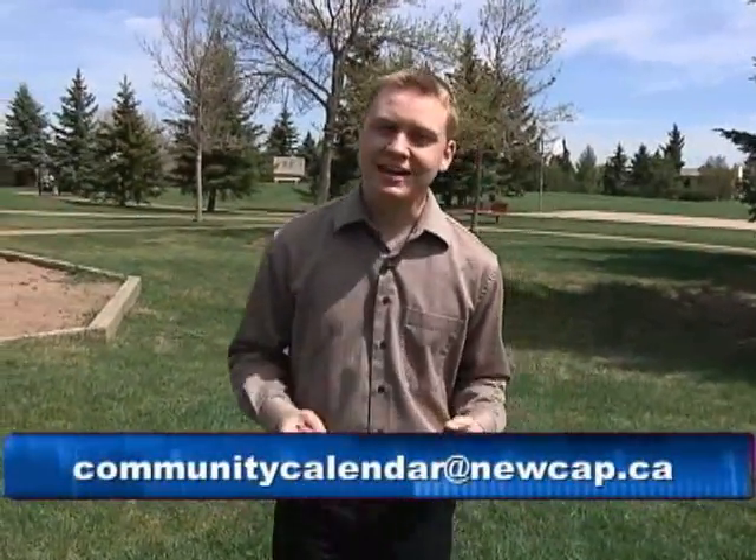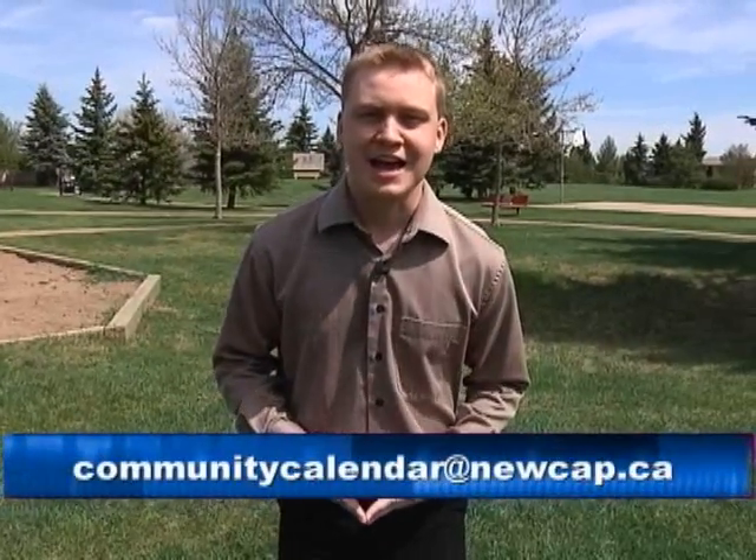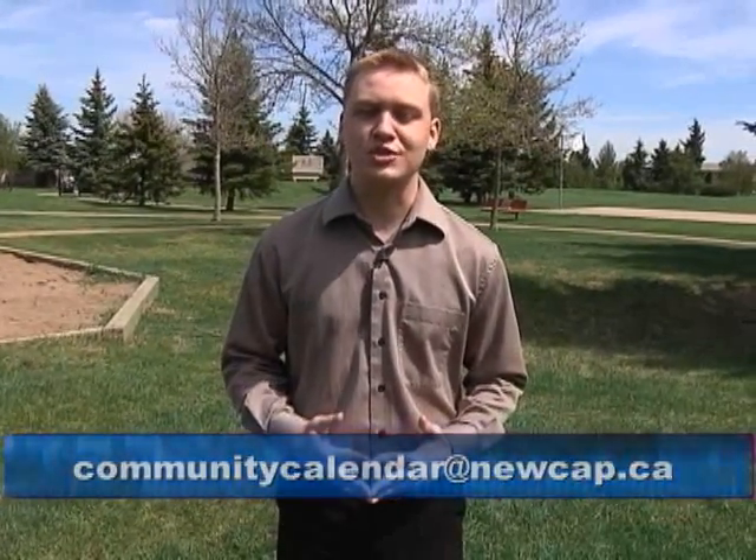That's a wrap for now. If you'd like your event aired on a future broadcast of Around the Region, be sure to email all the information to communitycalendar@newcap.ca. I'm Grayson Knutson and this has been your regional events calendar.